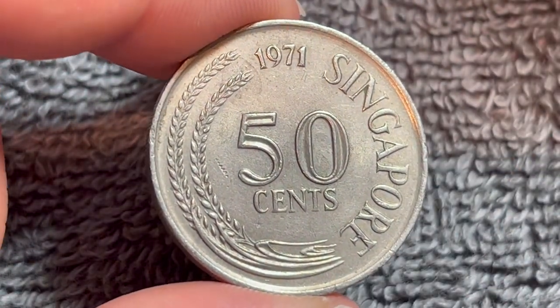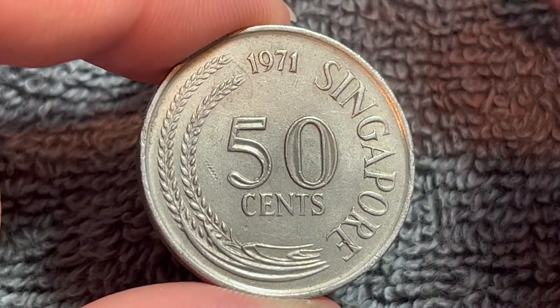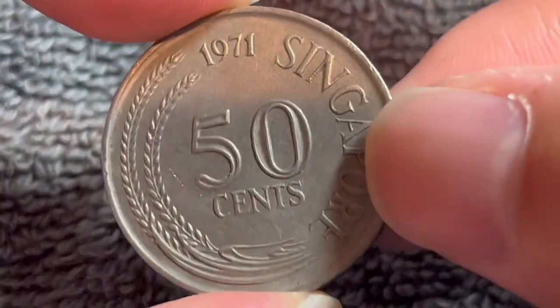Well, it's not really circulating anymore since they redesigned it twice. Anyway, I hope that cleared up some information on this coin, and I'll see you next time when I've got another coin to talk about. I'll see you soon — thanks for watching!